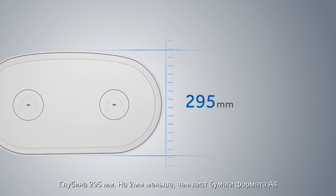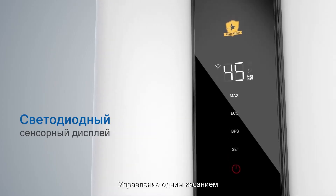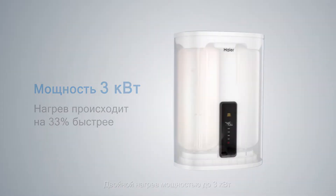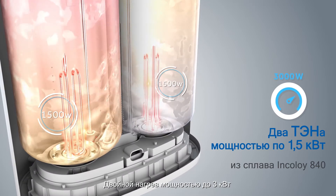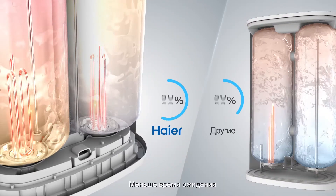More space, flexibility, and control with one touch. Fast heating with double heating elements, up to three kilowatts power — less waiting time.